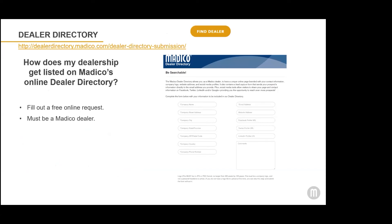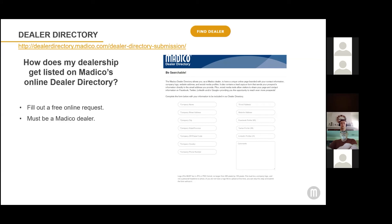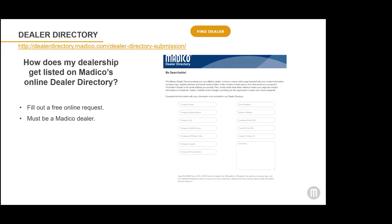If you haven't already filled out an application for the dealer directory, it's really easy. The URL is dealer-directory.matico.com/dealer-directory-submission. It's a quick online form that you can fill out. We will look you up, make sure that you're an active Matico dealer, and then you can be listed on the dealer directory — a huge benefit. This is how consumers can find you and email you directly, so make sure to check if you're on our dealer directory, and if you're not, submit your dealer information so that we can list you.